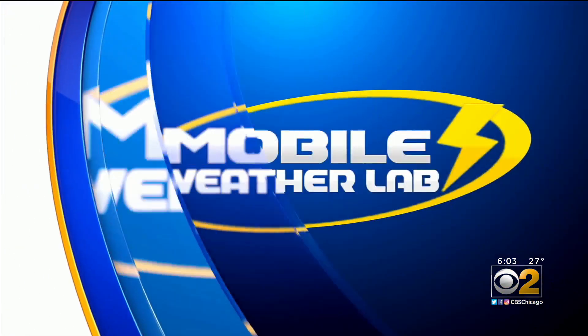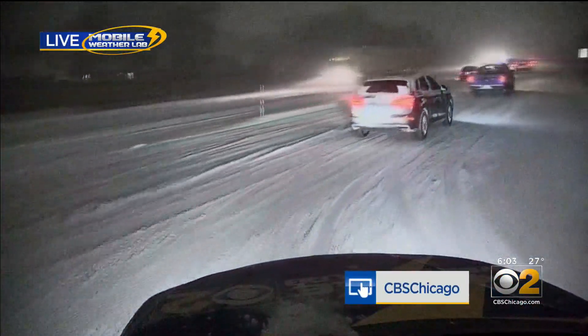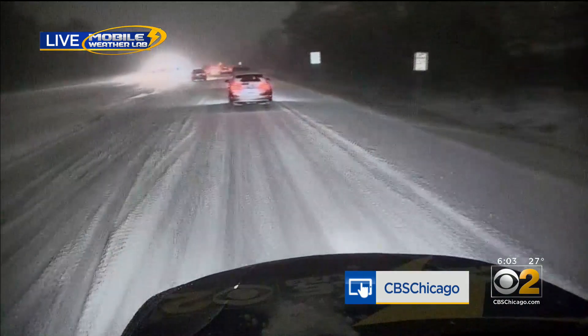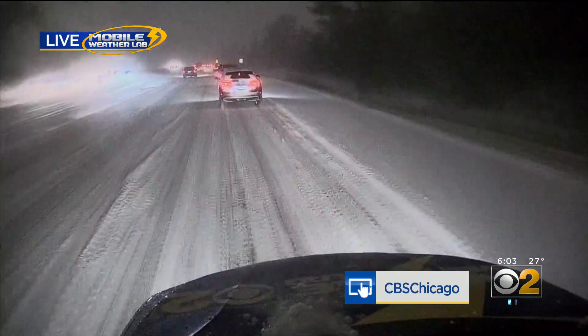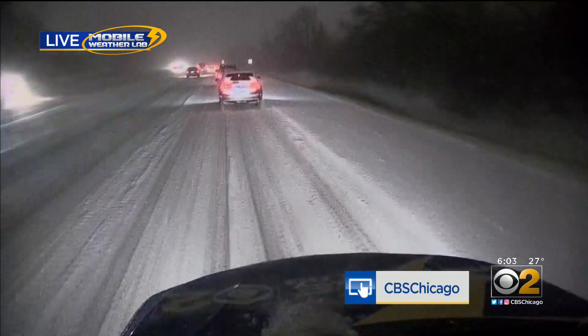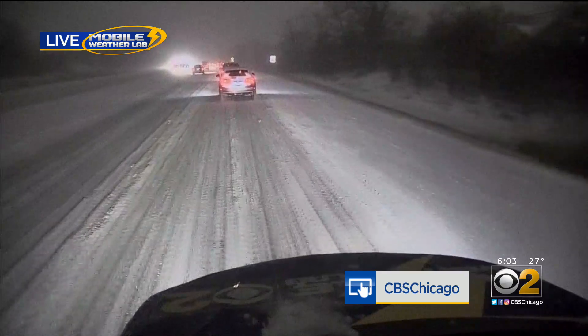Chris, live in a snow globe — we appreciate it. Another live look from the mobile weather lab south of Glen Ellen, Butterfield Road. You don't see the snow falling, but you can see the roads are completely covered. That means, as Chris talked about, all these streets and sands that are ready to rock and roll tonight have likely yet to touch a lot of the main thoroughfares.